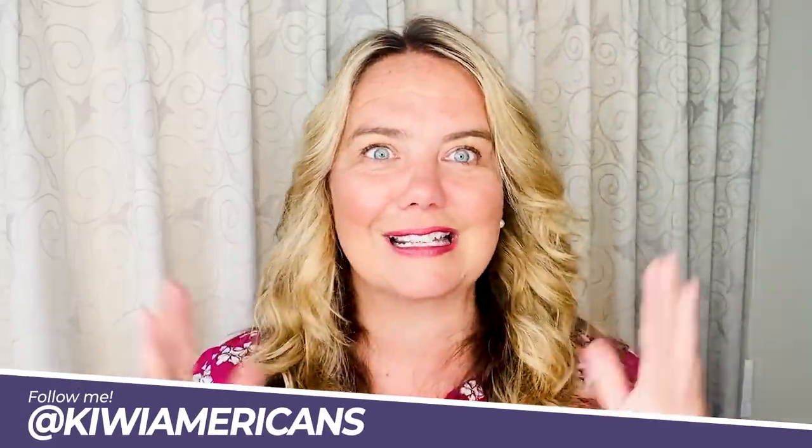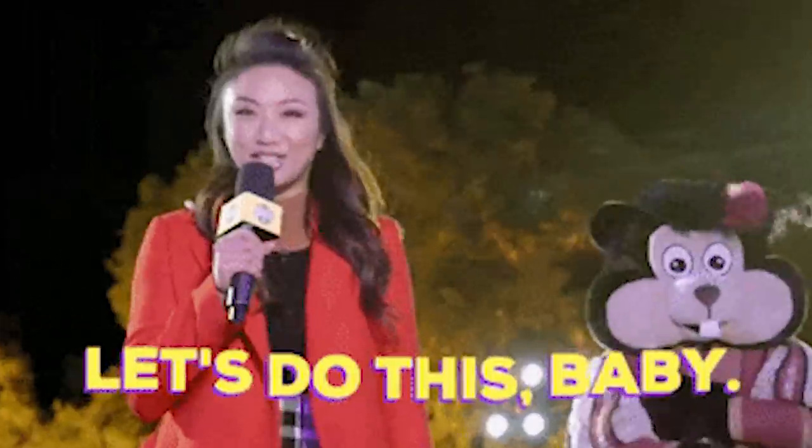Hey, welcome back to my YouTube channel, guys. I hope you had a great holiday and are well-rested and ready to go for 2022.